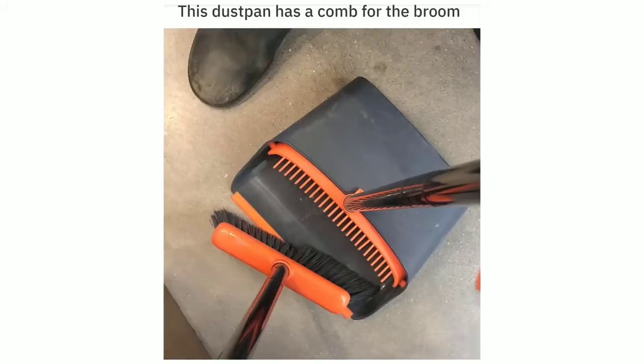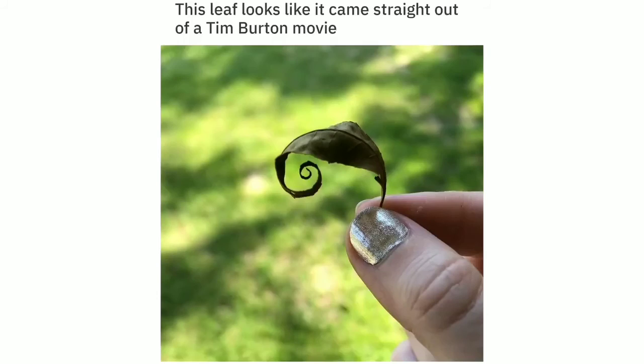This dustbin has a comb for the broom. This leaf looks like it came straight out of a Tim Burton movie.